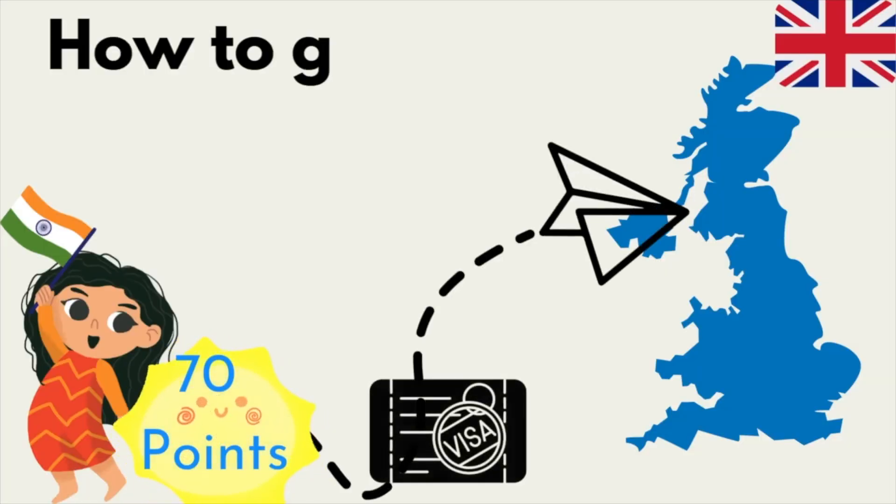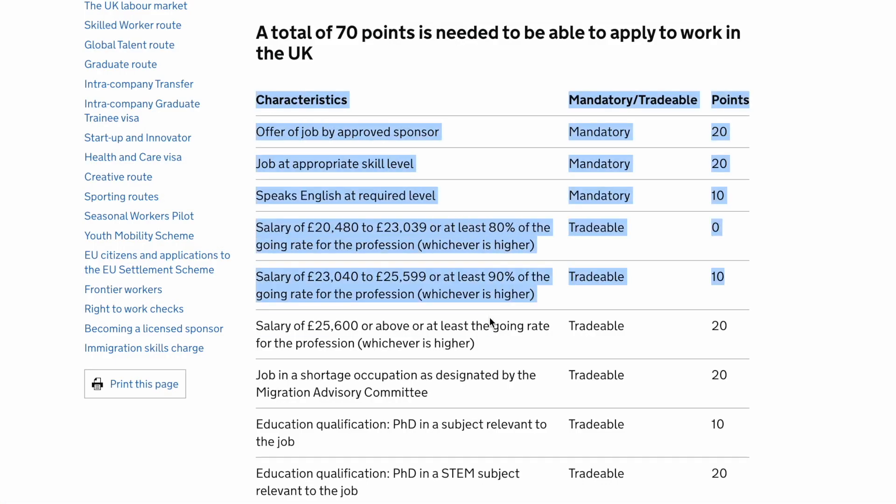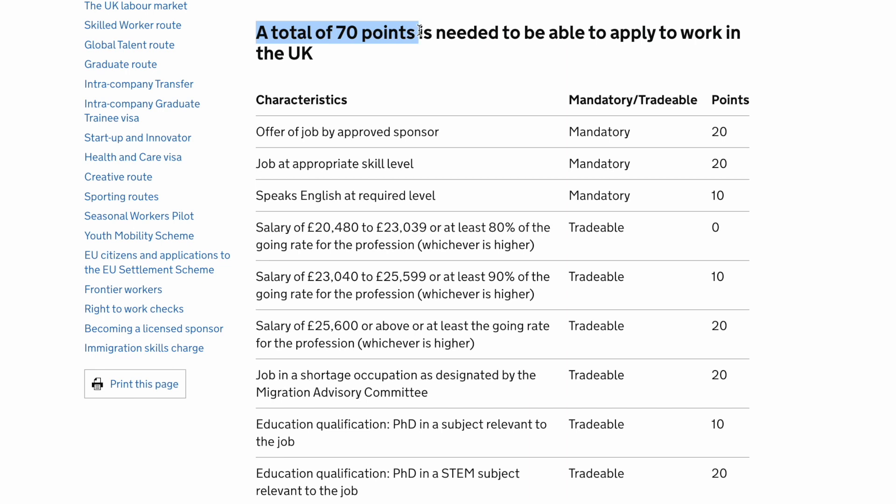And there are some points that are optional. Today I am going to tell you what the categories are and how you can get your 70 points. These are all the categories from which you have to gain 70 points, in which there are a total of 9 fields, each with respective points.